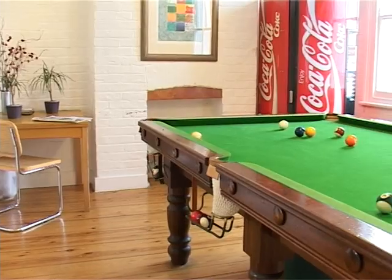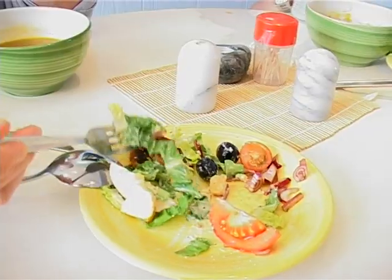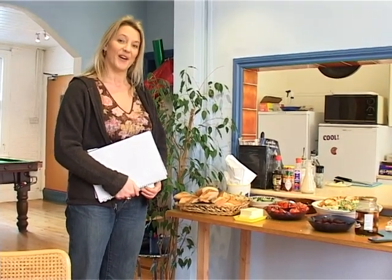This is our games area with our pool table — can always be used for snooker — and a drinks machine in the corner. And we come through to our cafe. Of course, Karen's a fantastic cook. She's cooked up a light one of her famous homemade soups, and bread, vegetables, salads, cheeses — what have we.